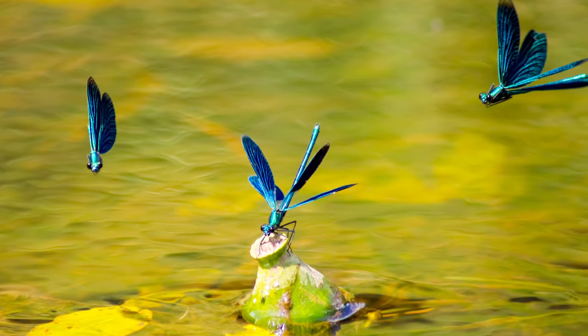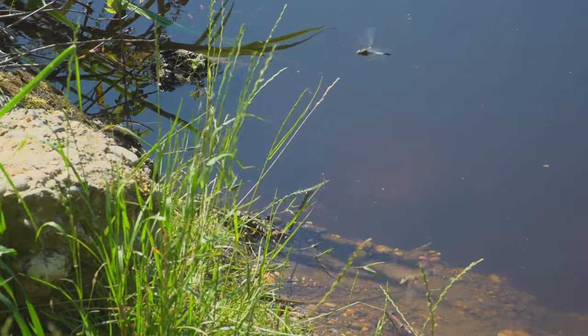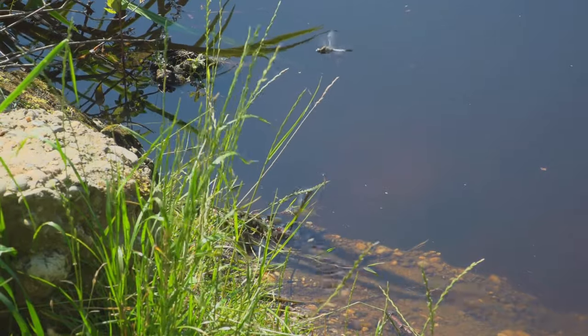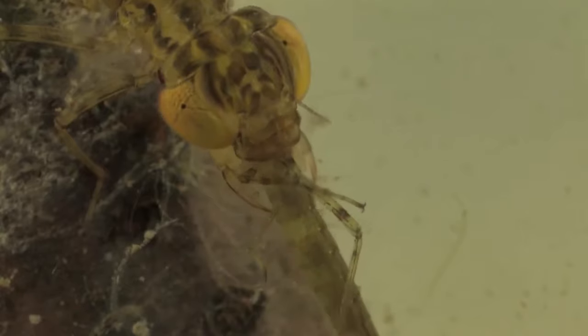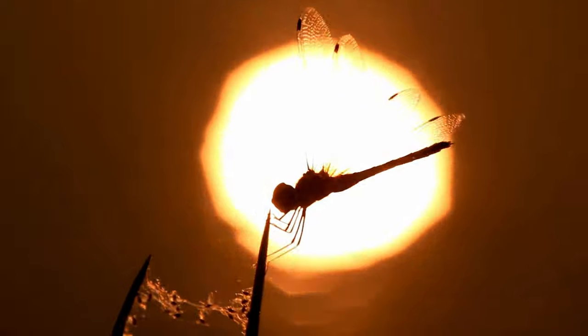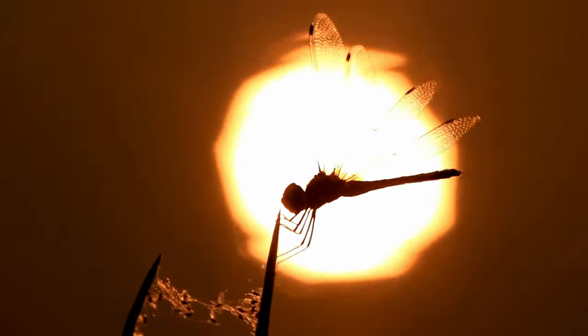Often, the male does not stray far from the female, accompanying her during egg laying. Females use an ovipositor to insert eggs into plant tissue, although some species lay eggs in the air. In this way, the dragonfly life cycle comes full circle. Undoubtedly, it is a beautiful and fascinating inhabitant of our planet that can be observed practically worldwide.